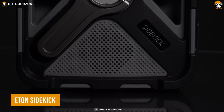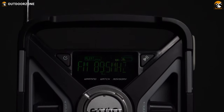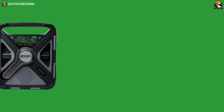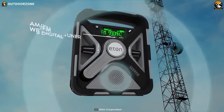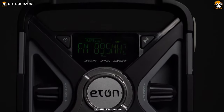Next on the list, the Eaton Sidekick is a must-have device for any survival situation, providing you with essential information and communication options. This portable weather alert radio is designed to receive alerts from the National Weather Service and other emergency alerts via AM, FM, and shortwave radio bands, keeping you updated and informed even in the most remote locations.